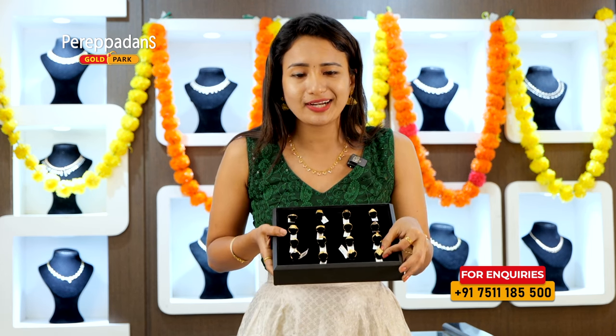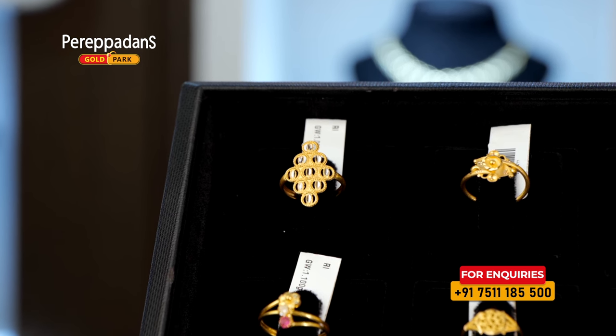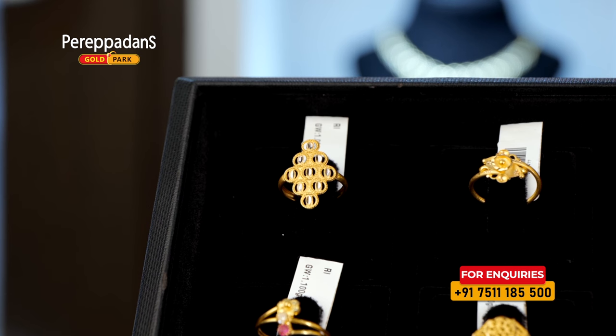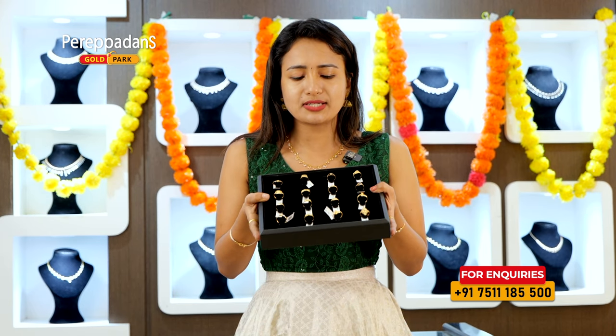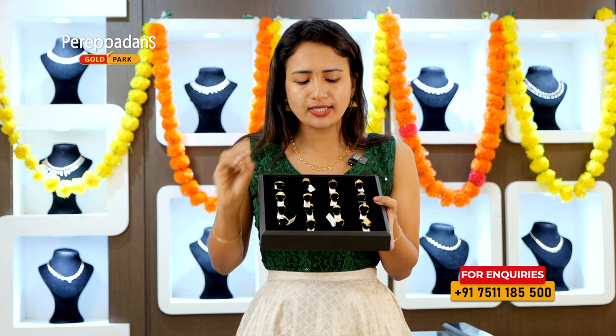Now, we have a floral pattern. This pattern is a little bit different because we have a finger in the middle. We have 3 grams of 100 grams. Now, we have these three collections. We have one gram of weight.